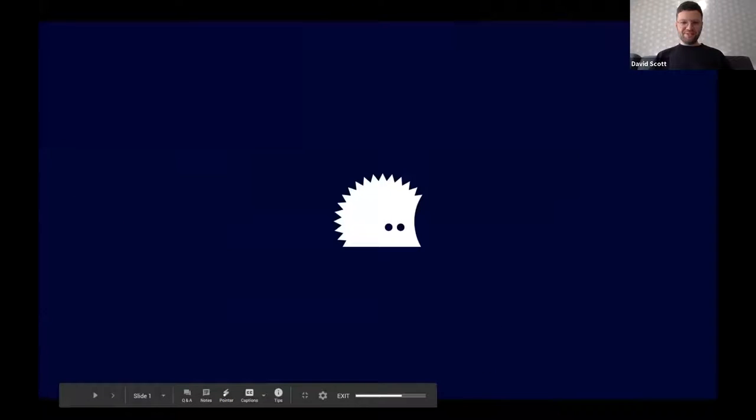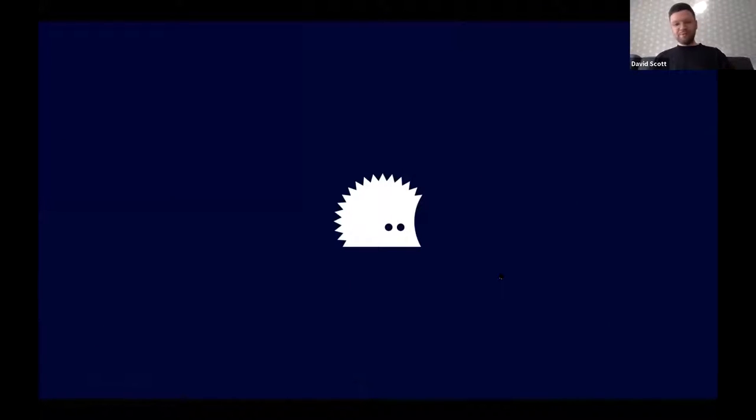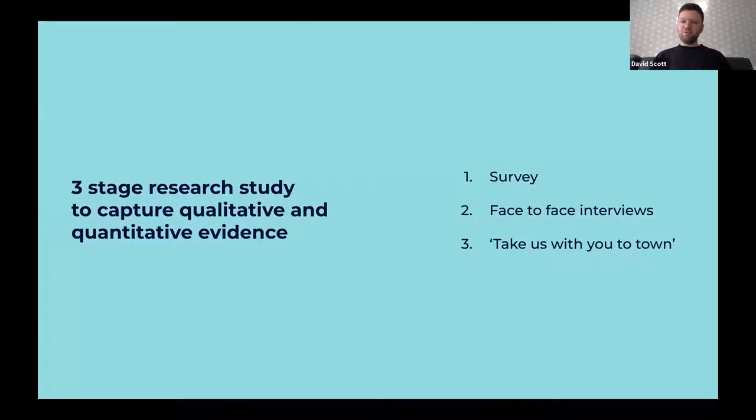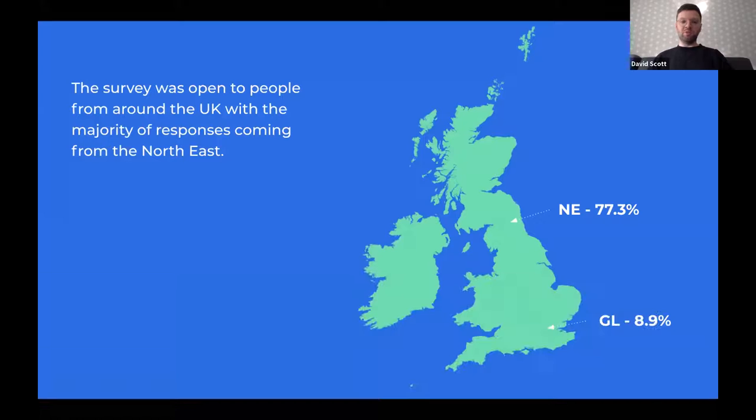Hi everyone, I'm David from the digital team at Hedgehog Lab, a digital agency based in Newcastle city centre. Our objective was to get to the heart of what requirements people needed in order to provide a safe return to the high street. We conducted a three-phase qual and quant study involving a survey of just under 300 people, a set of remote face-to-face interviews, and captured real-world evidence in the form of photos and videos.